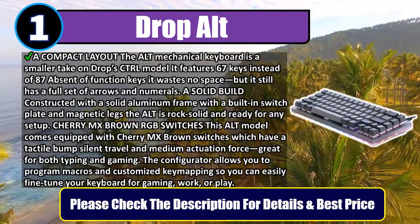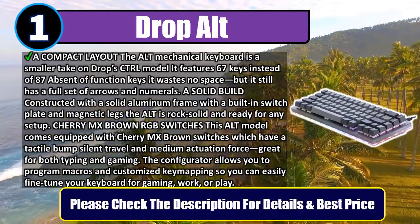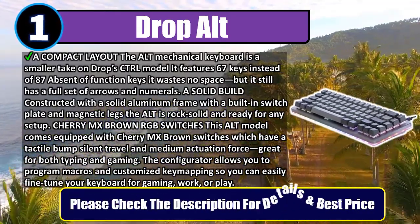The configurator allows you to program macros and customize key mapping, so you can easily fine-tune your keyboard for gaming, work, or play. Please check the description for details and best price.